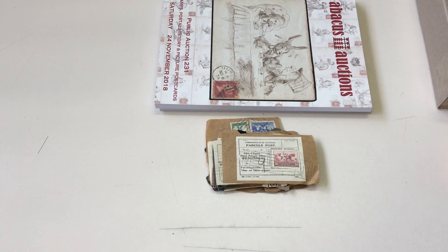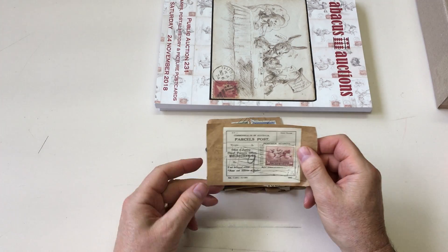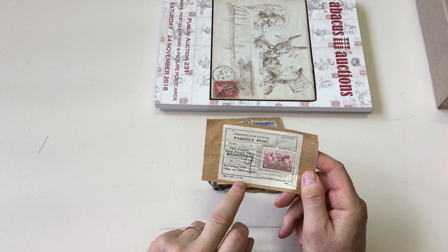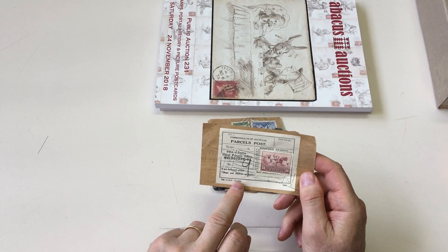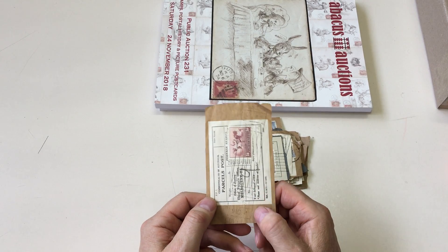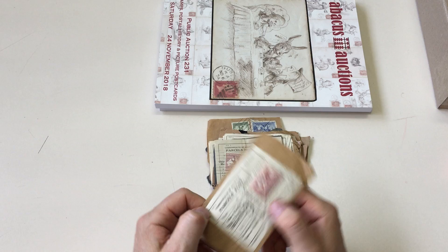Apicus Auction Sale 231, video file for lot 368: 17 complete parcel post labels, various editions which are indicated by the printer's imprint. This one is from June 1935, with an almost complete strike of the Melbourne Vic 4 parcel roller.